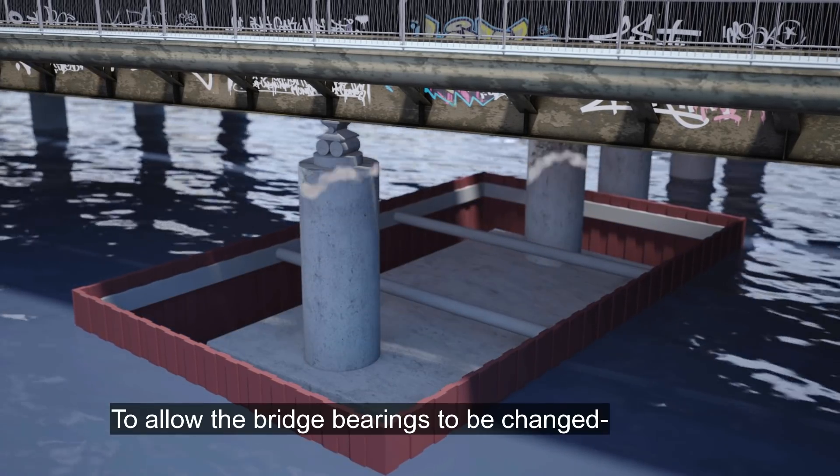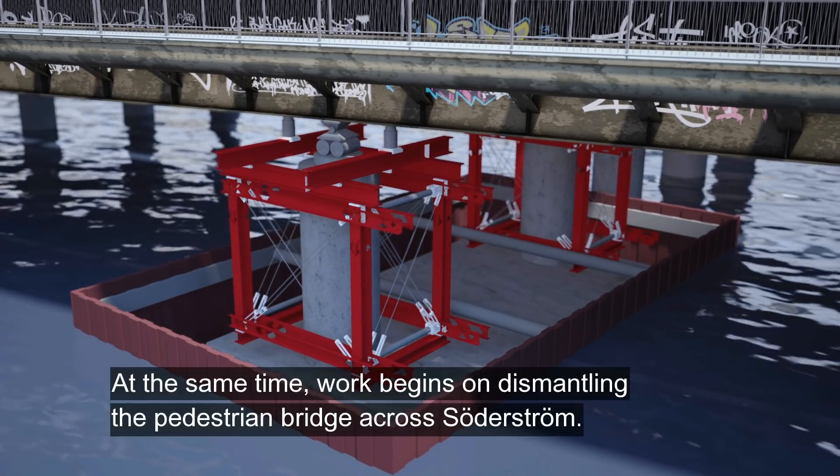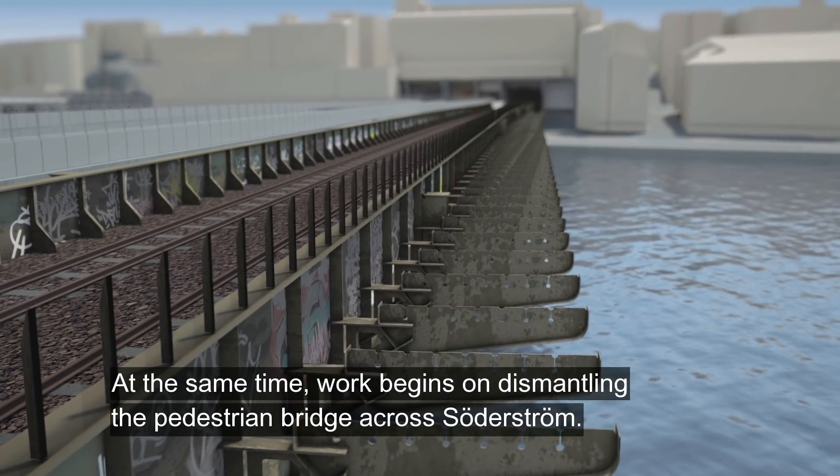To allow the bridge bearings to be changed, temporary supports called shoring towers are built up. At the same time work begins on dismantling the pedestrian bridge across Sörderström.